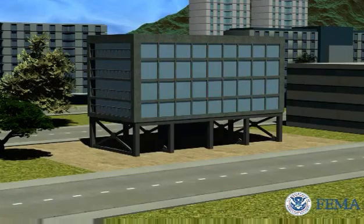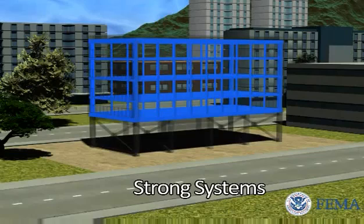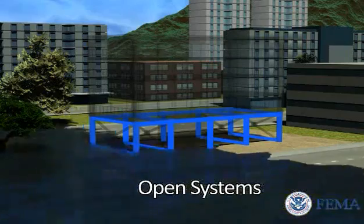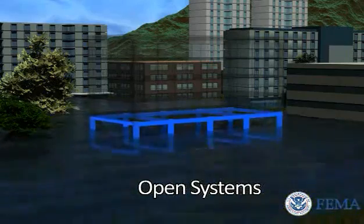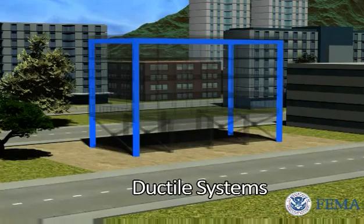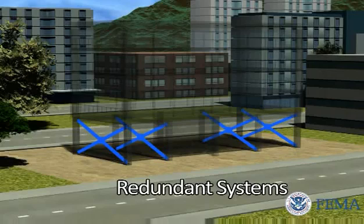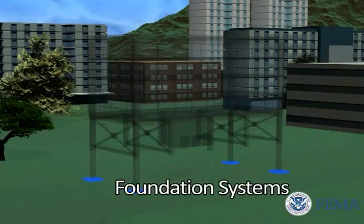Tsunami-resistant structures will have strong systems with the reserve capacity to resist extreme forces, which would include the generating earthquake as well as the tsunami loads just described. Open systems that allow water to flow through with minimal resistance. Ductile systems that resist extreme forces without failure while remaining functional. Redundant systems that can experience partial failure without progressive collapse.